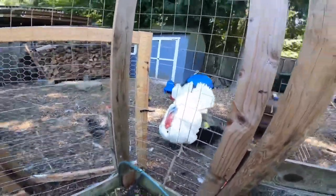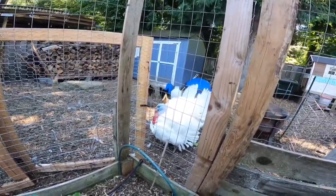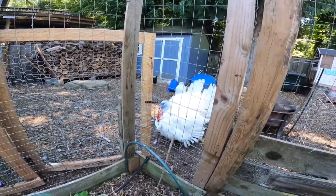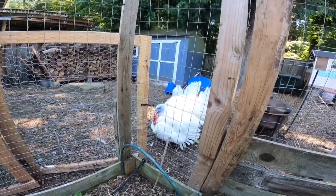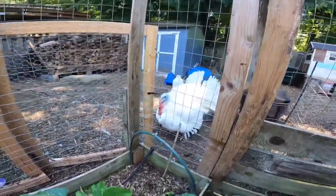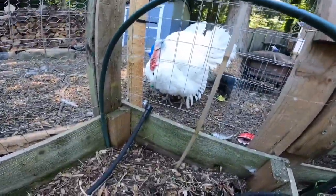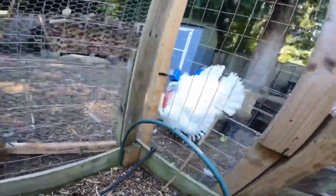Hello Thomas! Thomas over there — surprised he hasn't said hi to everybody yet. Thomas, you gonna say hi? You're so handsome. Thomas is probably about 35 pounds now, he's a big boy — look at those big feet. We love our Thomas.